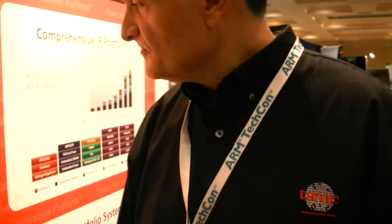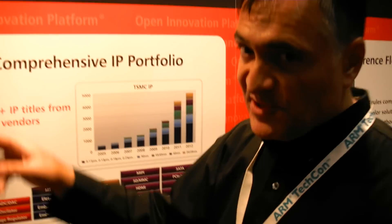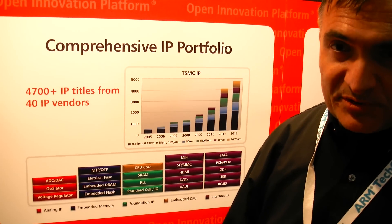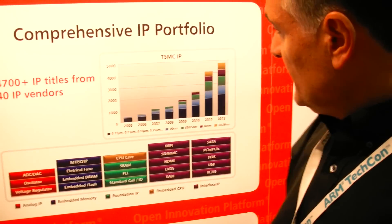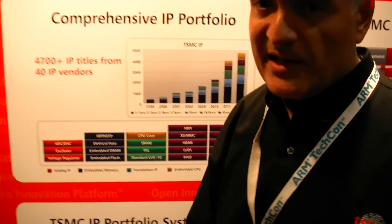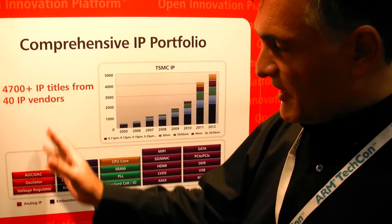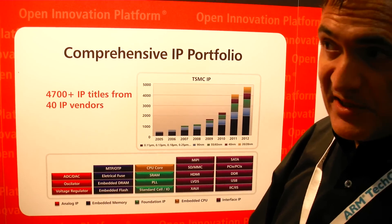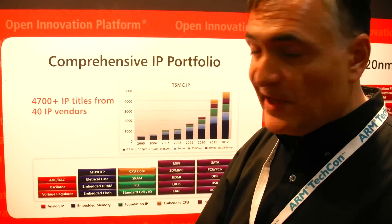What we're showing over here is the portfolio of IP that we have. This is a live board that keeps changing. Last week the number was 4,952 IP titles, and the number keeps growing, especially on the newer processes like 28 nanometers. The IPs are very different: we have analog IP, A-to-D and D-to-A converters, embedded memories, SRAMs, ROMs, non-volatile memory, OTP, and MTP.